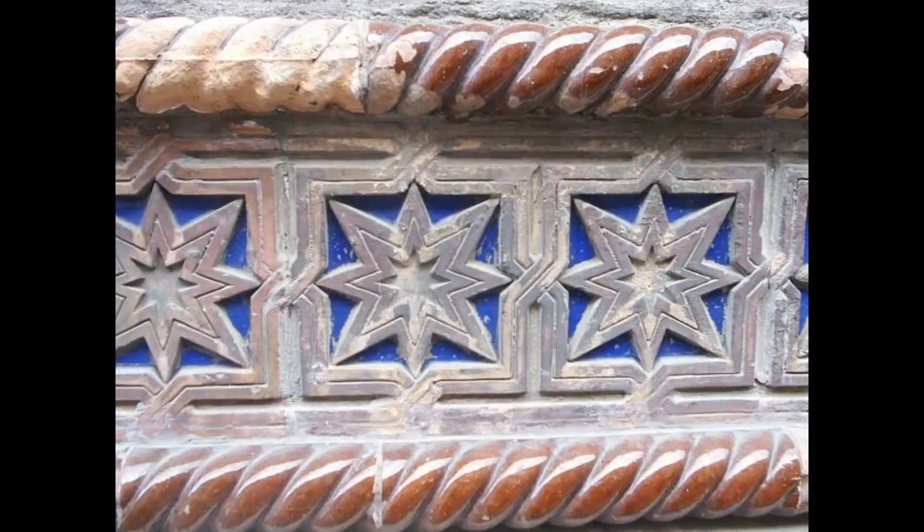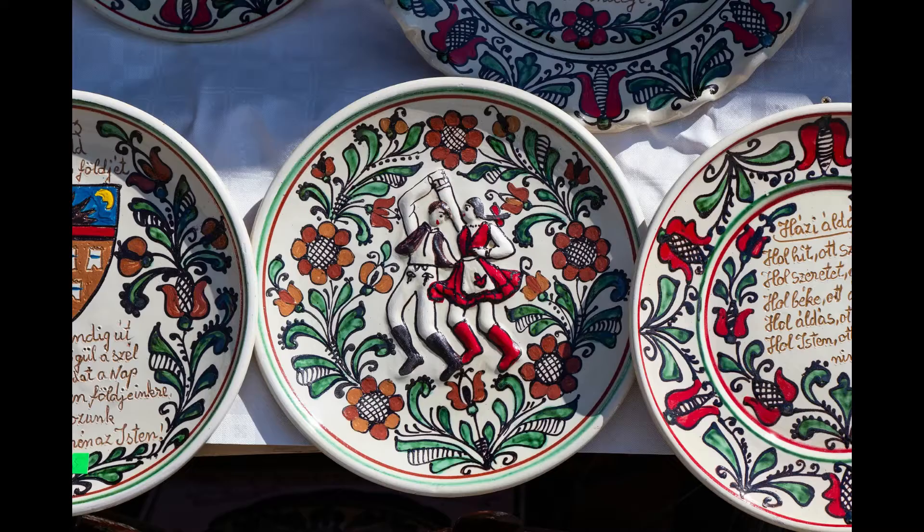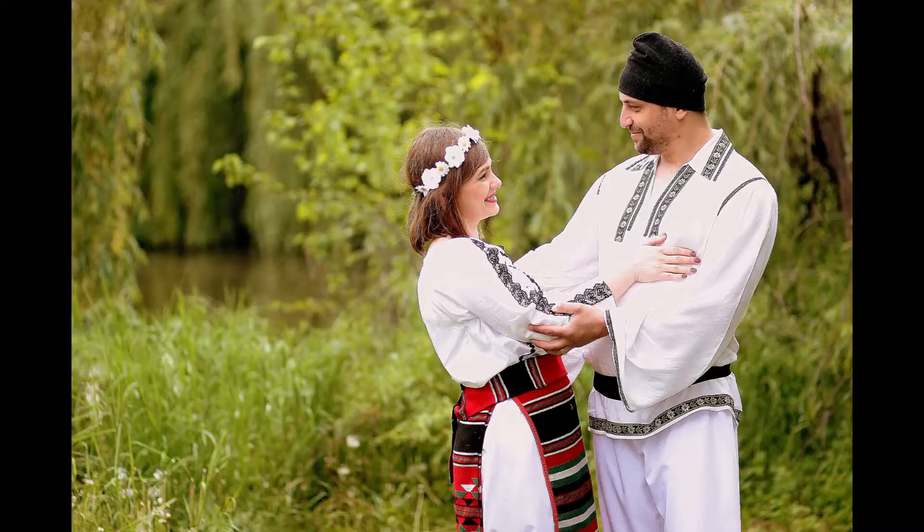As you walk around the installation you'll notice three tiles of traditional patterns. They are inspired by local architecture, pottery and traditional dress.